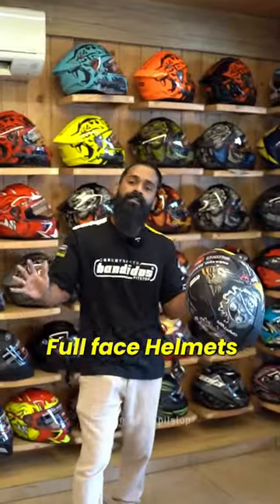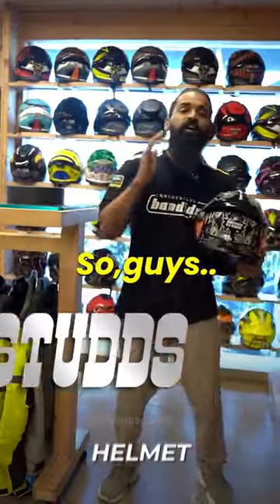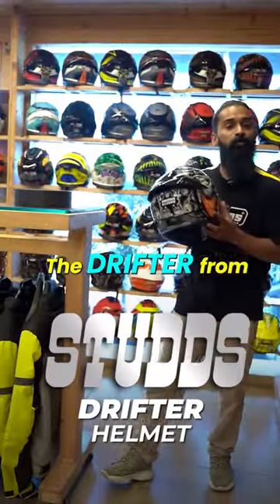Are you looking for the best full face helmets under 3000 rupees? Look no further, here are a few models for you. So guys, here we have the Drifter from Studs.